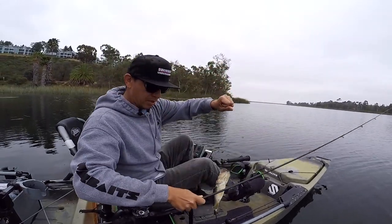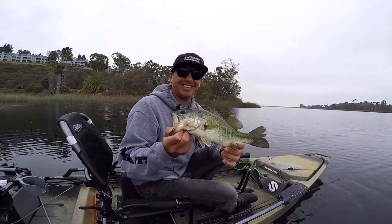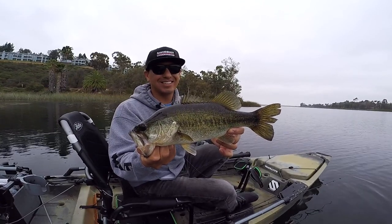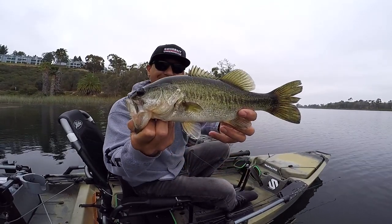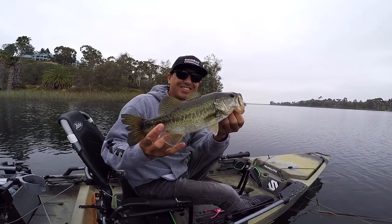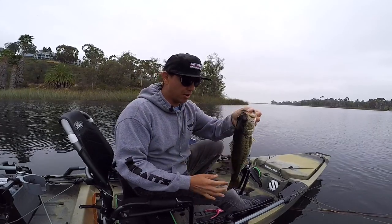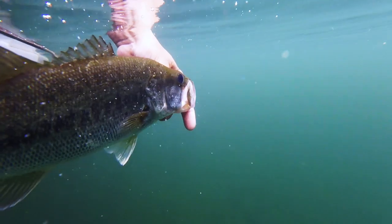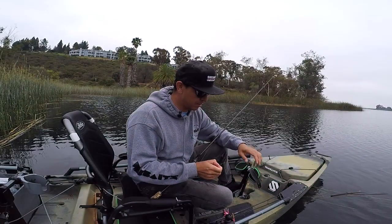I threw half my worm, now I got a ned rig situation. Got one — nice green bass, nice largemouth right there, got him on the Senko again. Here he is — nice little bass on that four inch Senko. Going to get him back in the water and cut him loose. He did throw the Senko so I need to re-rig.